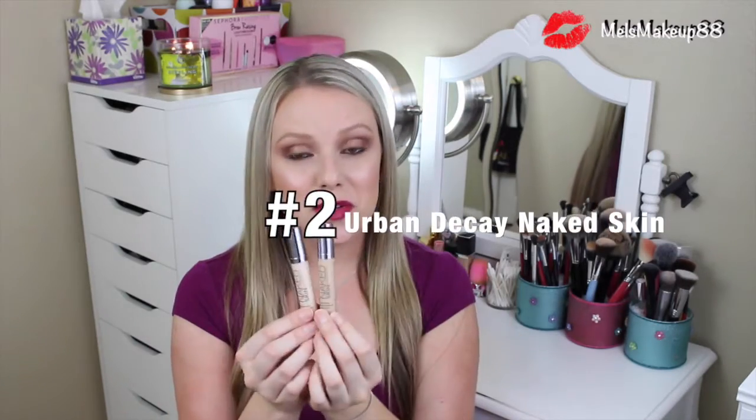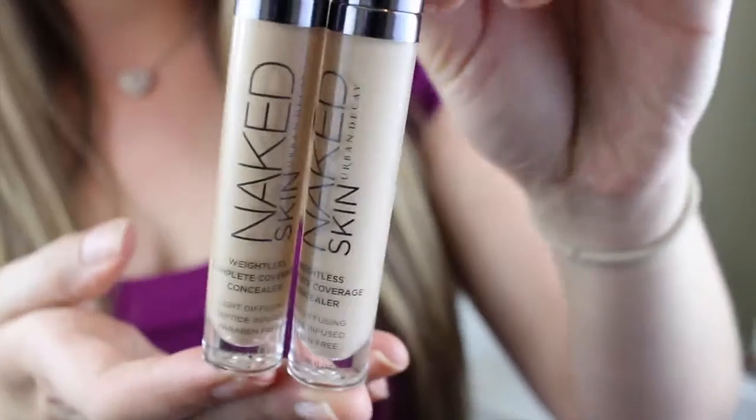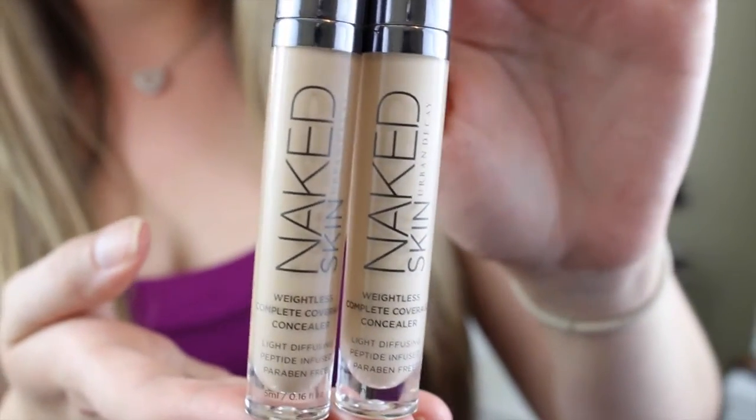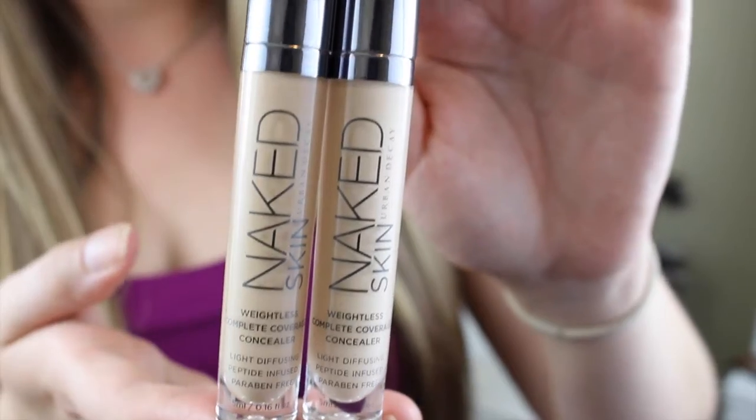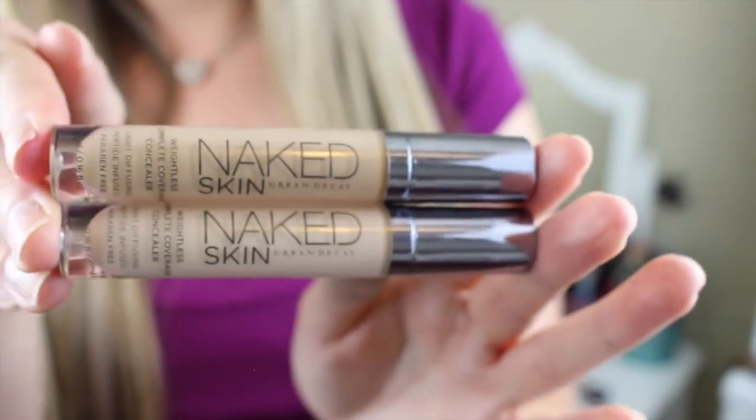My favorite is the Urban Decay Naked Skin Weightless Full Coverage Concealer. I have two of them here because I have two different colors. This concealer came out January this year as part of their spring line. It is exactly what it's titled — it is weightless, it is full coverage, and it looks like your skin. It's just amazing. I'm wearing this one today under my eyes and on some little blemishes around my face, and it's perfect. I love the packaging.